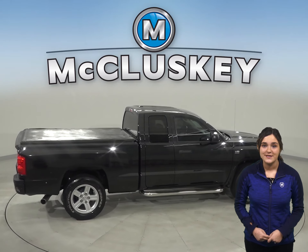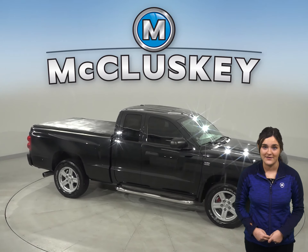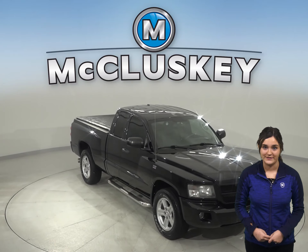It has about 100,000 miles on the odometer. Under the hood, there is a Magnum 4.7 liter V8 engine with a 5-speed automatic transmission.